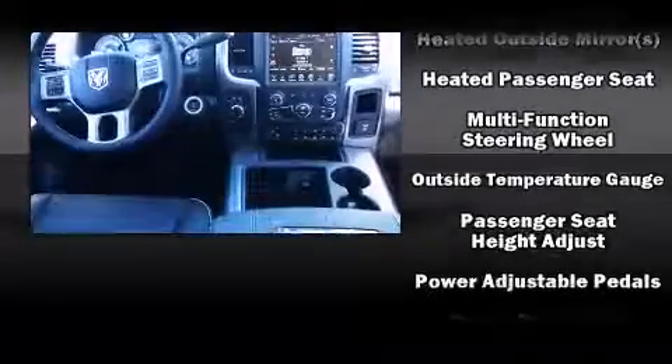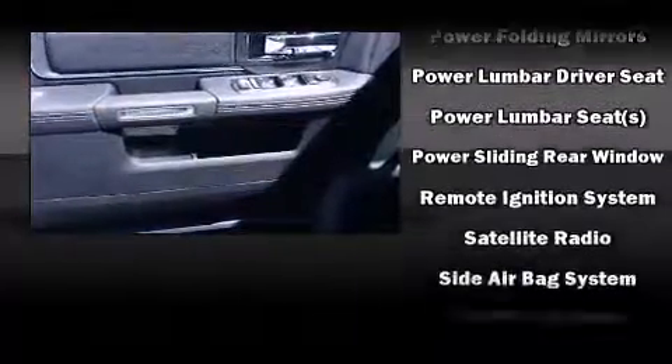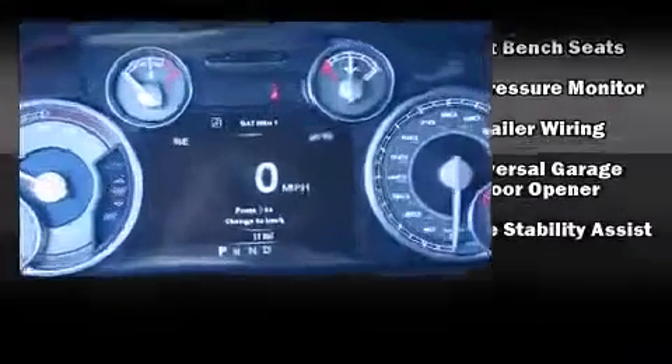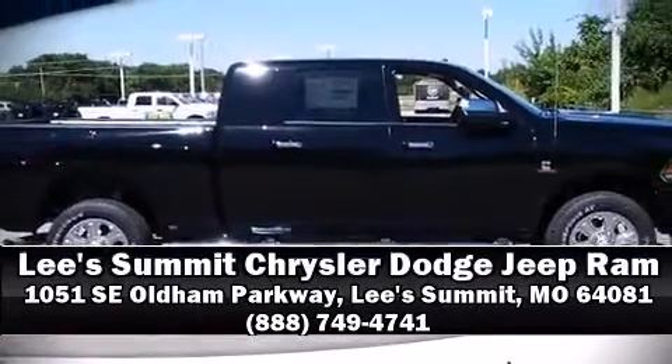Passenger security is always assured thanks to various safety features such as traction control, a panic alarm, an emergency communication system, and four-wheel disc brakes with ABS. Stop by our dealership or give us a call for more information.